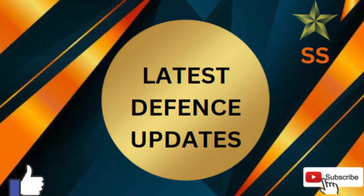Hello students, welcome back to my channel. Today I am going to give you 6 latest defense updates.